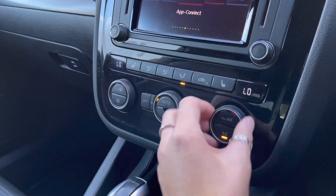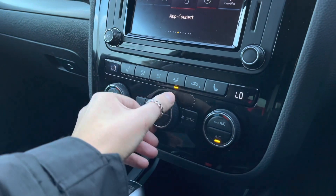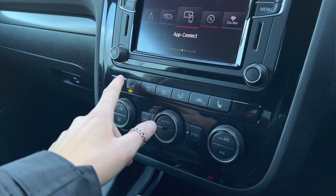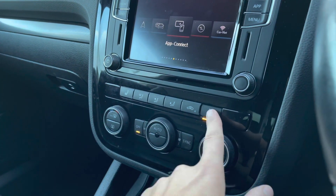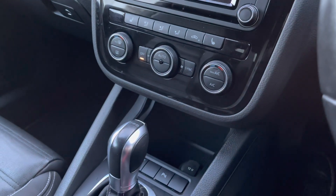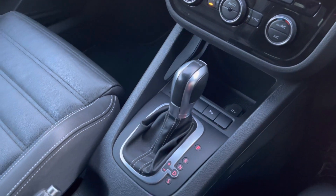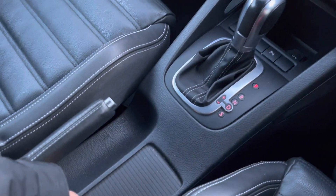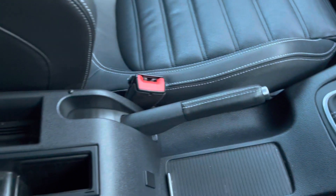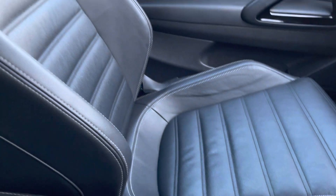Just below you will find the controls to your two zone climate control, so both yourself and your front passenger can be in control of your own temperature settings, with the fan speed in the centre. We also have 3-level front heated seating to keep you nice and cosy in the colder months. Just below we do have a storage compartment, your 12 volt socket, automatic gearbox selector, manual handbrake, some hidden cup holders, additional storage space, and underneath the armrest a USB and AUX for your media devices.